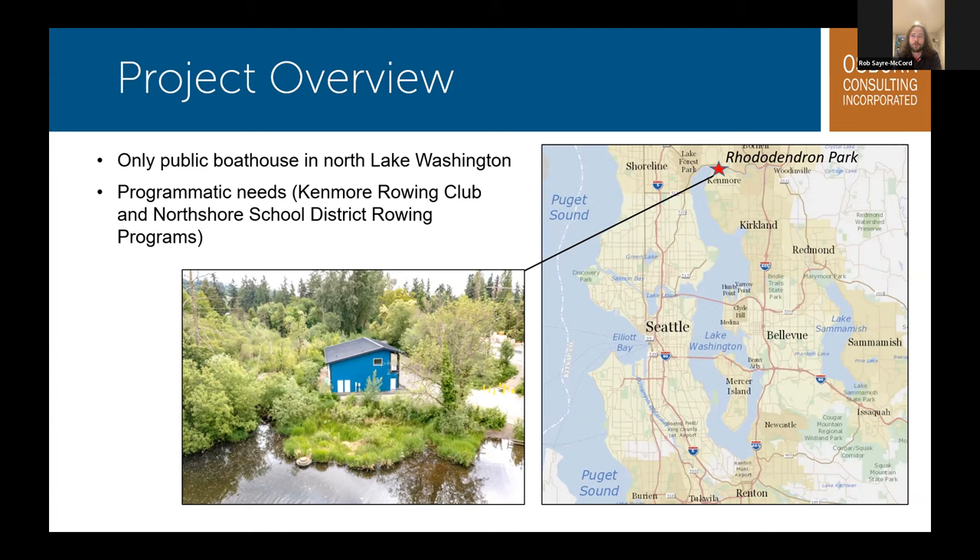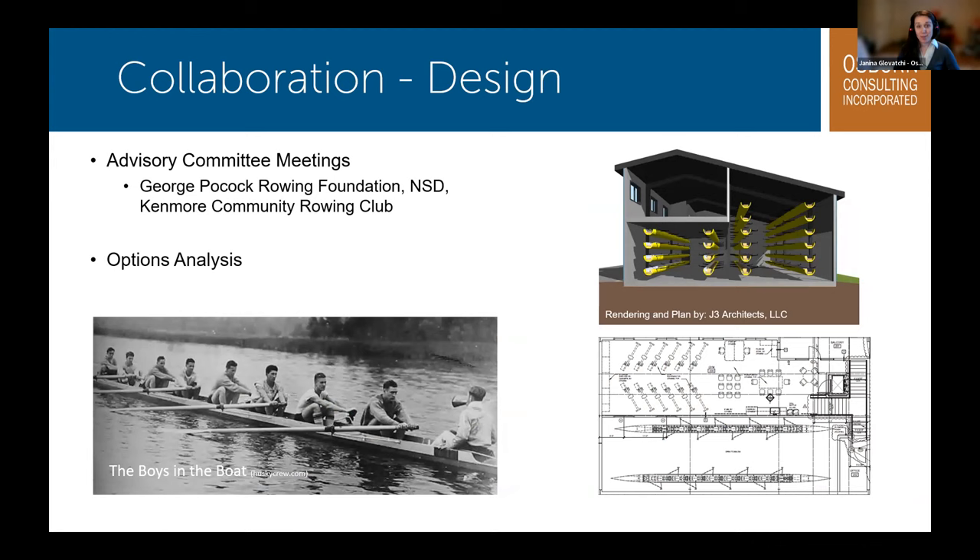One of the most valuable parts of the design process was collaborating with an advisory committee made up of members from the George Pocock Rowing Foundation, the North Shore School District, Kenmore Rowing Club, and local rowing community members. They provided feedback regarding elements that worked well in other boathouses, common issues, and program and training needs. We understood that the boathouse is more than just a storage space for boats — it needed programmatic elements such as a covered training space, coach's office, and room for repairing boats. The rendering by J3 Architects shows one of the figures produced from an options analysis to determine the best orientation given the fixed 40 by 70 foot footprint. The rowing shells are stored in the lower two bays with the training space above, and there are restrooms and an office space on the north end.